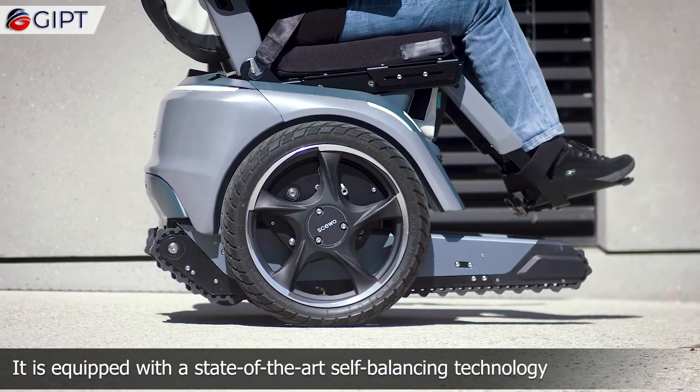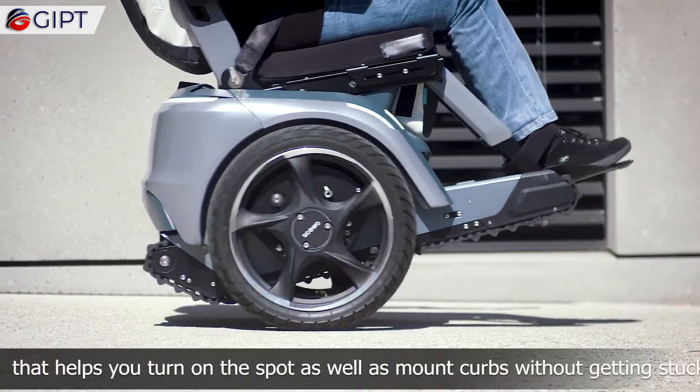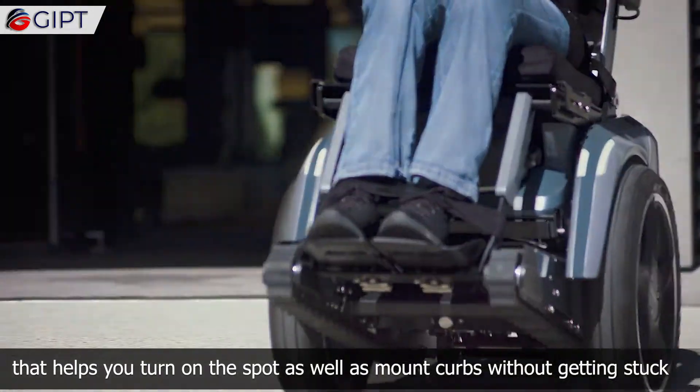It is equipped with state-of-the-art self-balancing technology that helps you turn on the spot, as well as mount curbs without getting stuck.